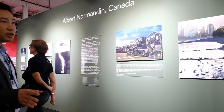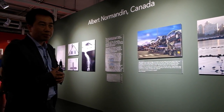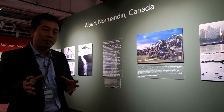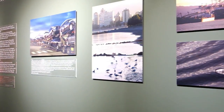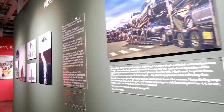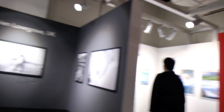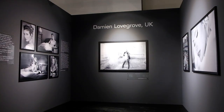We have Albert Nomenden from Canada. He's a well-known photographer who just started shooting with the X-T2. He was part of our initial photographers who tested that camera and gave us feedback on its operation — some incredible prints there. We also have Damon Lovegrove from the UK, who's a portrait and wedding photographer. Very nice shots.